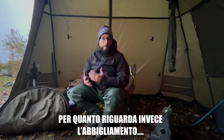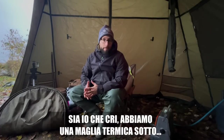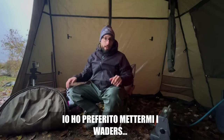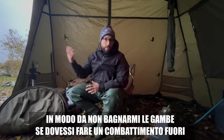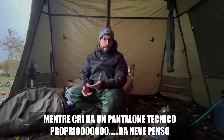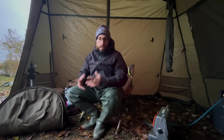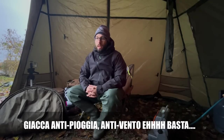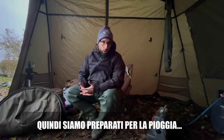Per quanto riguarda invece l'abbigliamento, sia io che Max abbiamo una maglia termica sotto. Io preferisco prendere i waders in modo da non bagnarmi le gambe se dovessi fare un passo fuori. Max ha un pantalone tecnico proprio da neve, giacca antipioggia e antivento. Quindi siamo preparati per la pioggia.